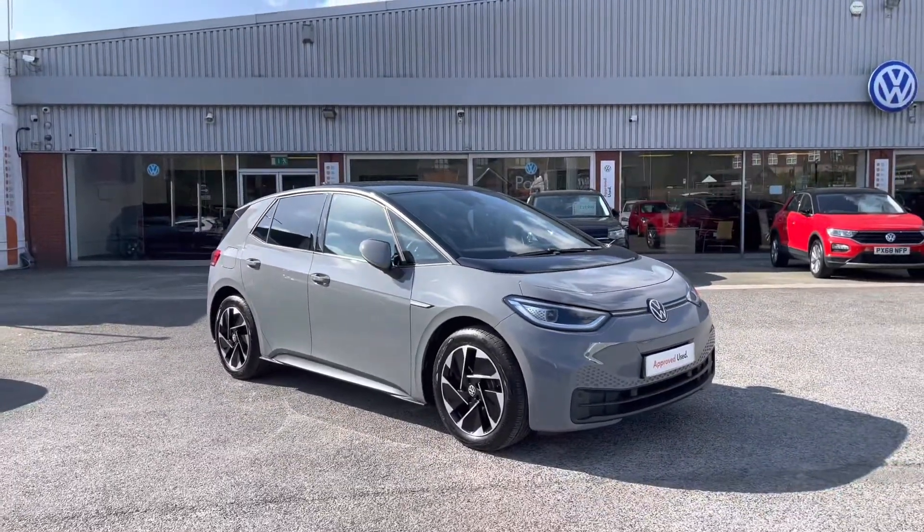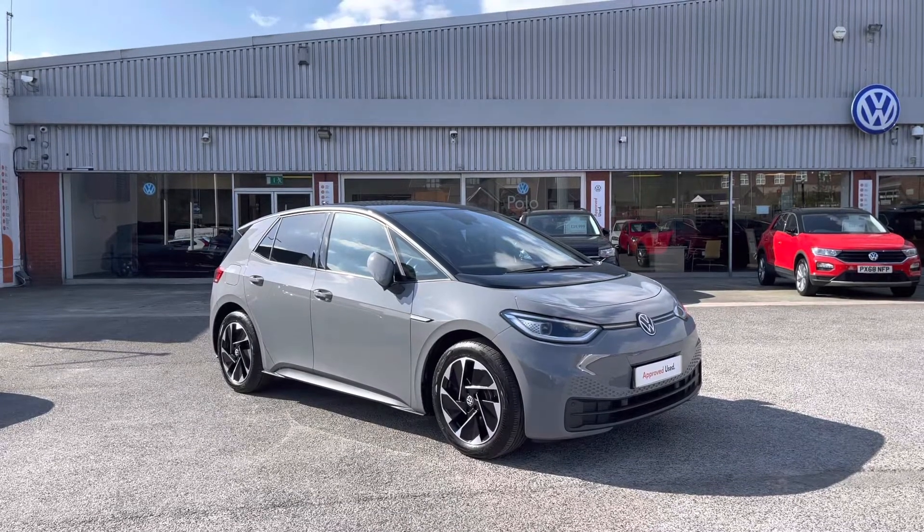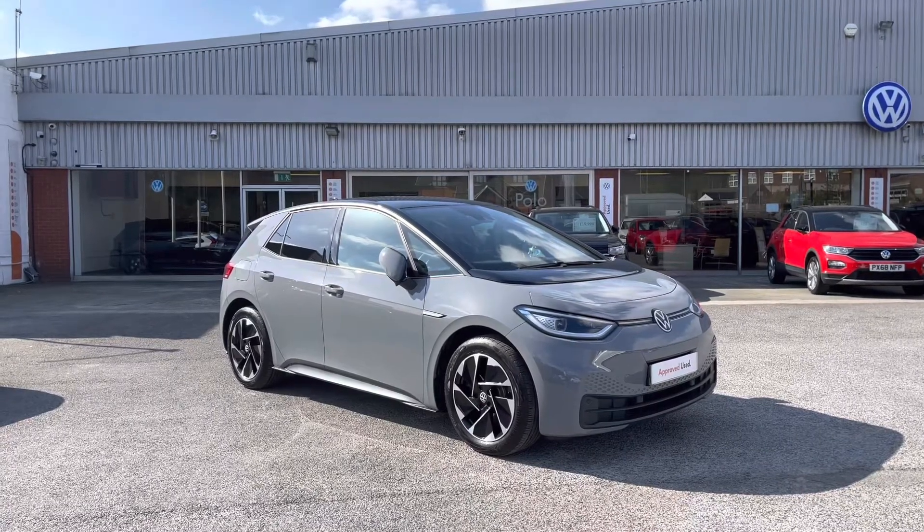Thanks for watching the 360 walk-around of this approved used Volkswagen ID.3, currently available at Olden Volkswagen. If you'd like to stick around, we'll be going inside the car taking a closer look at some of the features and functions. So without further ado, let's take a look inside.